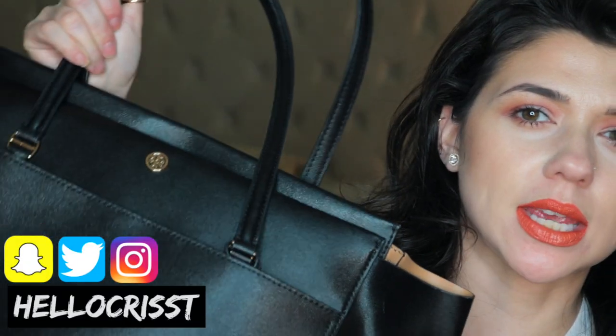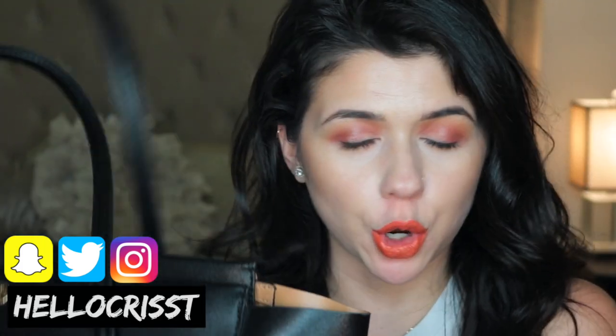In today's video I'm going to be doing a what's in my bag. I'm going to be sharing what's in my Tory Burch Parker tote. This is also going to be an update video because I bought this bag for my birthday six months ago in February and it's now August. I figured it would be nice to show you guys how this bag is holding up, what I think about it, if I still like it as much as I did when I bought it.